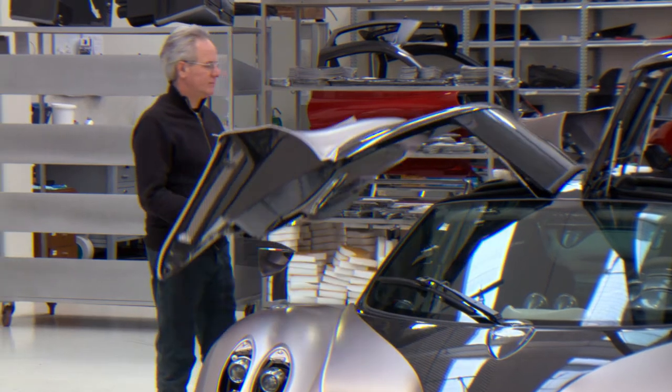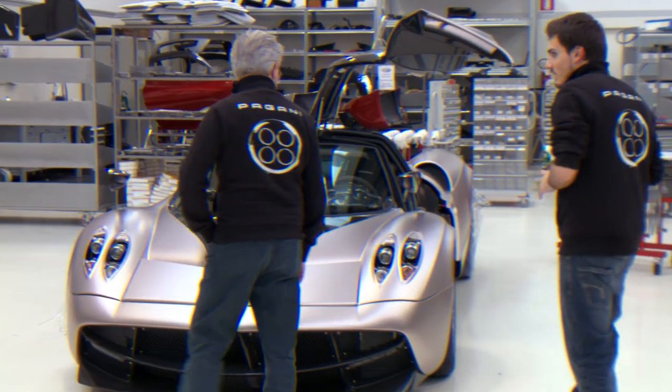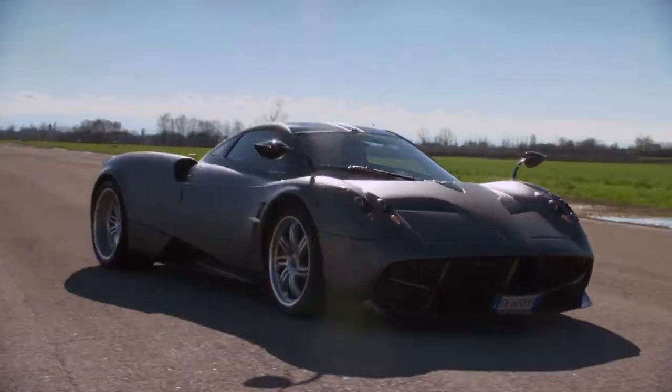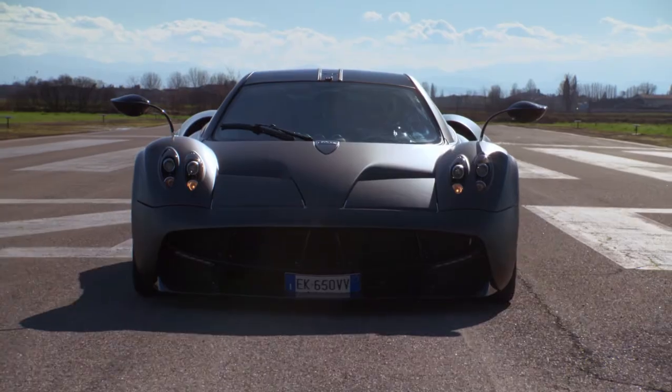Automotive visionary Horatio Pagani has spent seven years trying once again to push the boundaries of the hypercar envelope. We're at a point in the history of the automobile where everything is fast. When you have a family sedan that can keep up with a 10-year-old supercar, what are you going to call the stuff that's one step ahead of that?